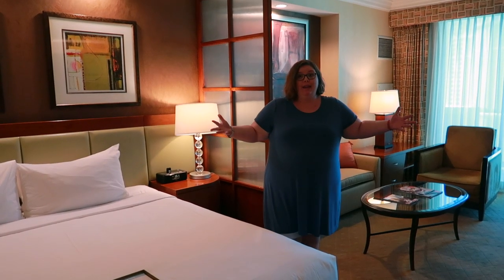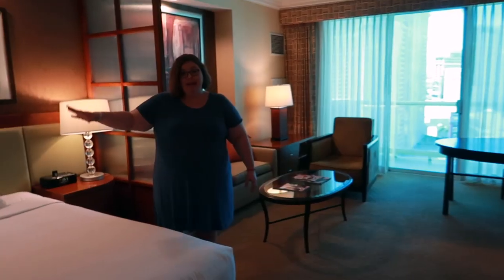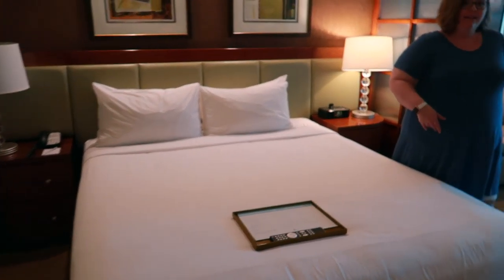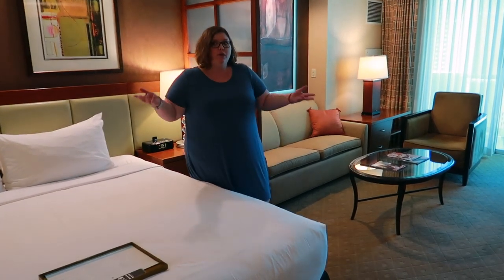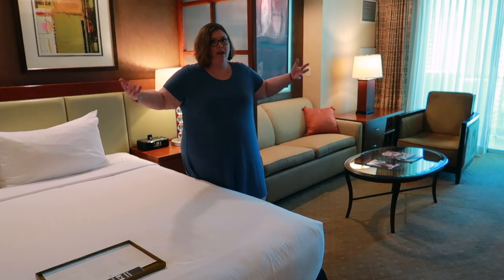Nice big open floor plan for your living space, which is really nice. Big king size bed — I'm always a massive fan of that. And a sofa behind this partition here that actually folds out into a queen size bed, which is awesome if you have small kids or anyone else staying with you so everyone can be separated and comfortable.